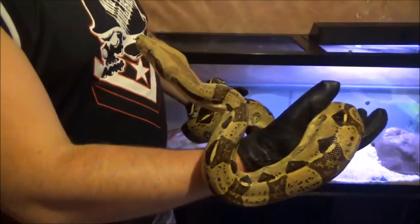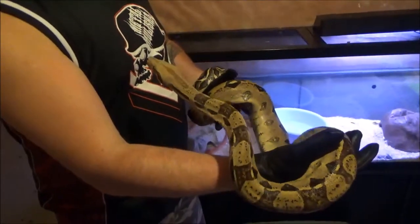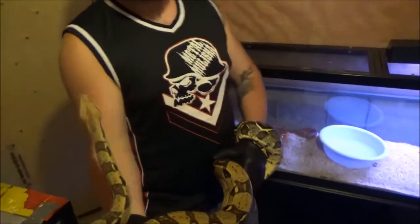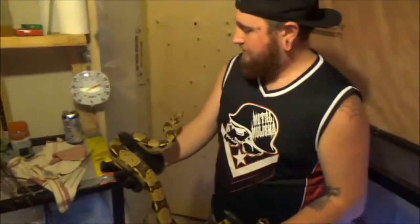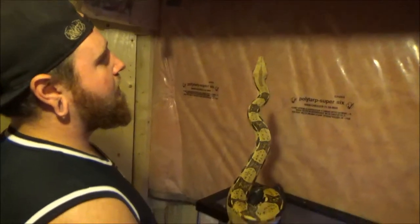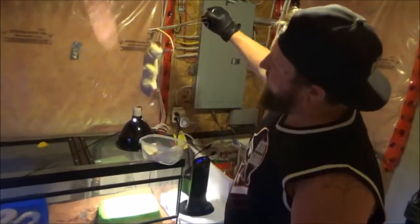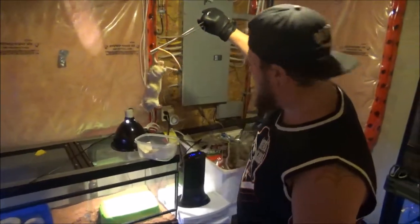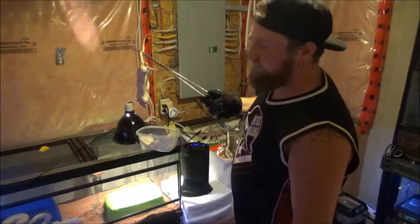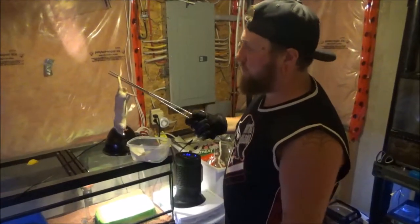They get a good size but not too big — not uncontrollably large, not like your retics or your anacondas. We're going to feed her a jumbo rat today. Hey guys, this is our jumbo rat we have for our female boa.